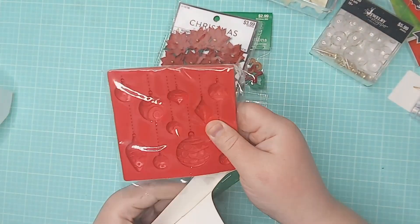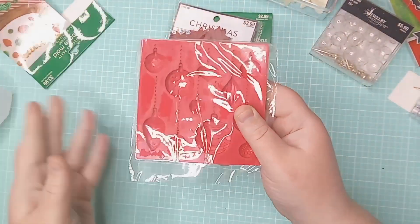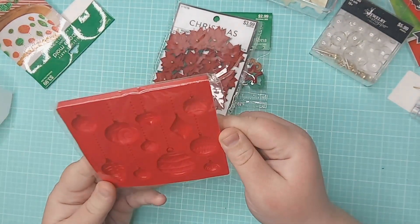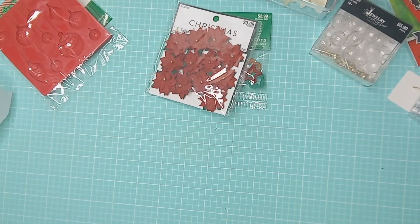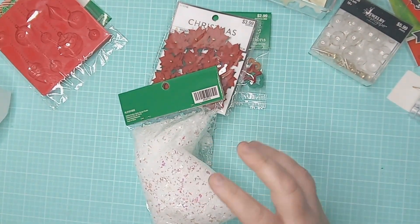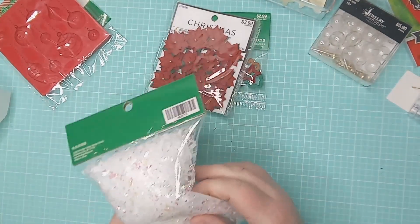These I got to do resin — I don't know if I'll get to it this year, but I'm always doing resin projects for the different holidays, so I thought I would add this to my stash. They'll make cute little charms.